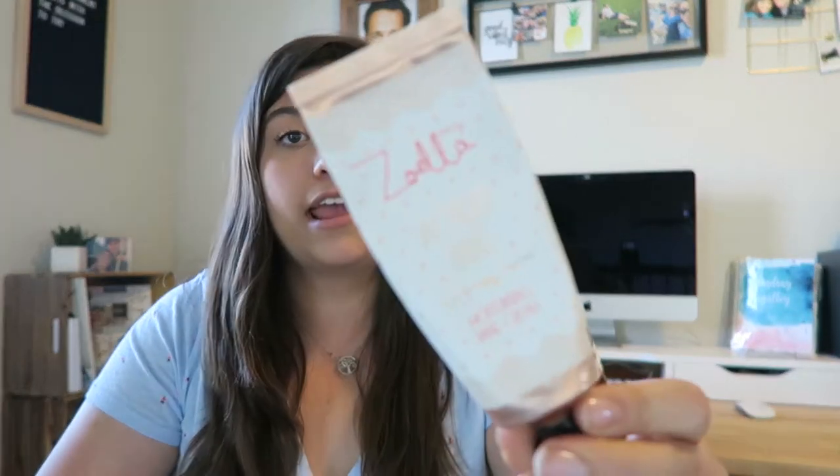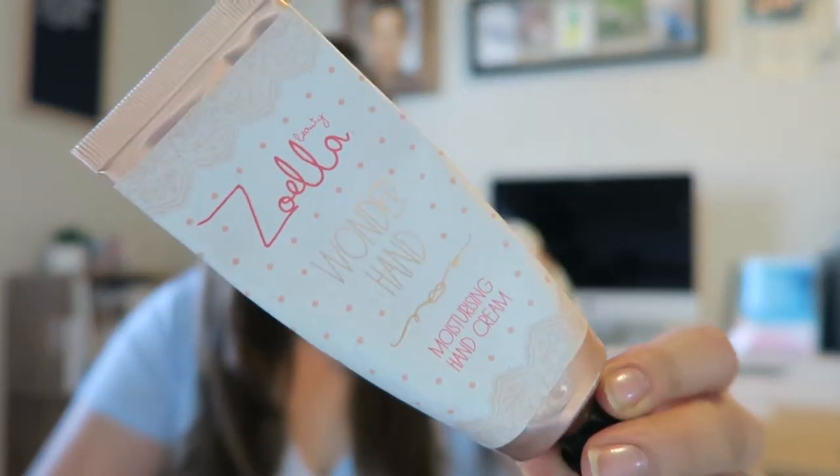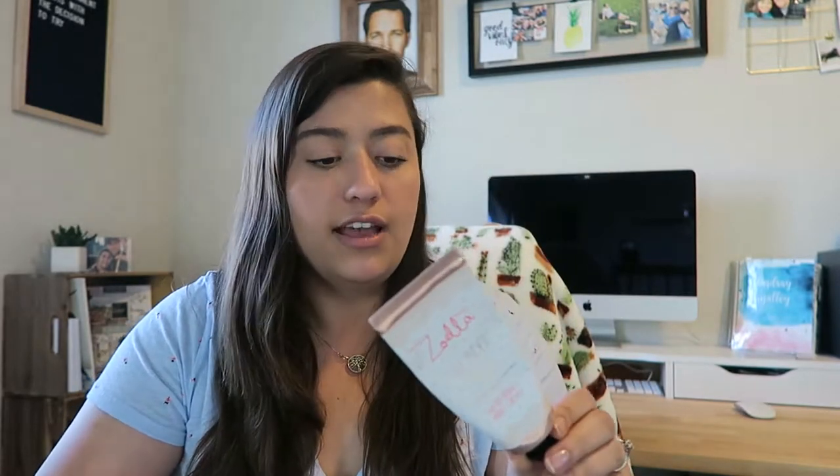Last but not least in beauty, I use quite a few hand creams but one I've bought over and over again is Zoella's Wonderhand. This is probably my third bottle. I love it — it smells very feminine, it's moisturizing, and I usually only have to put it on once a day. Especially in the winter time, this is amazing.